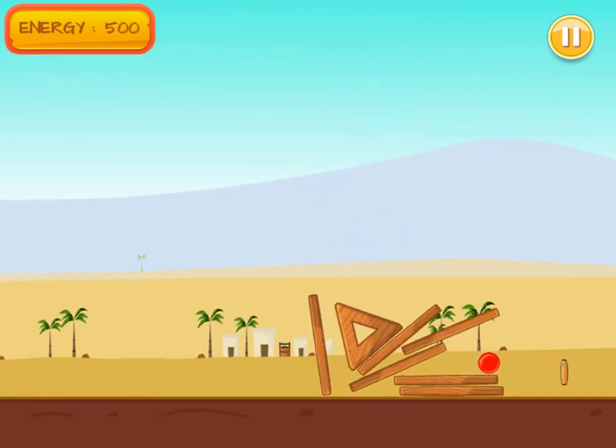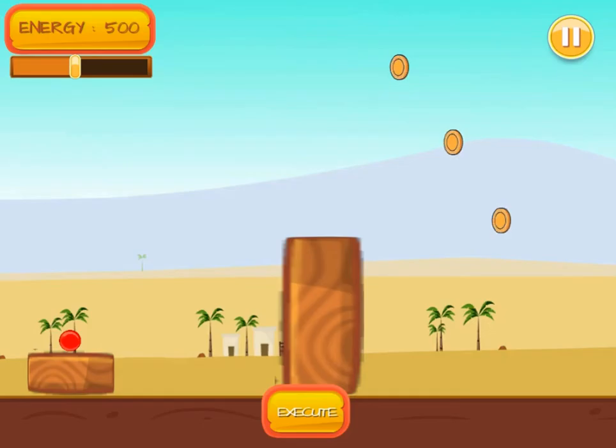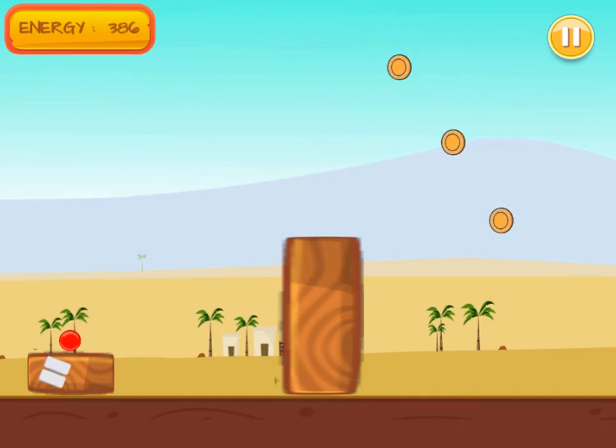You will read more about energy and forces before and after each level. Complete all the levels to learn more about science and to win the game. Use your knowledge of science to complete this fun and educational game. Have fun and enjoy playing!